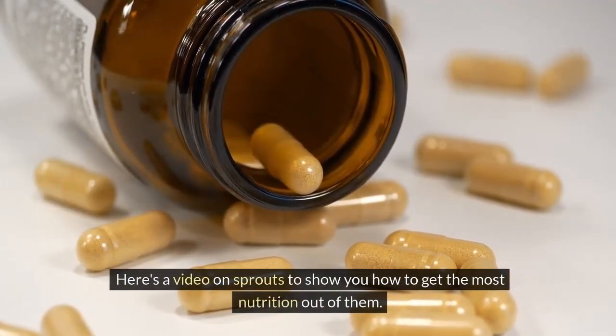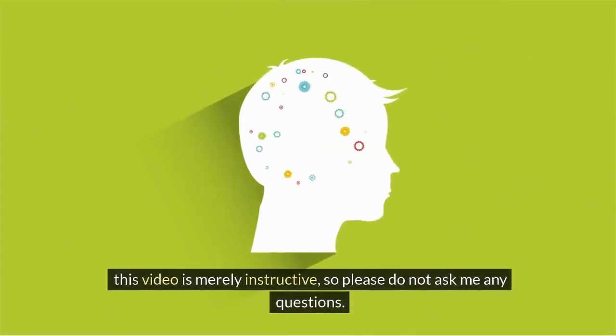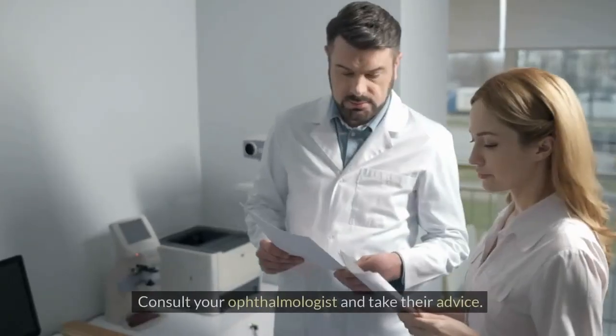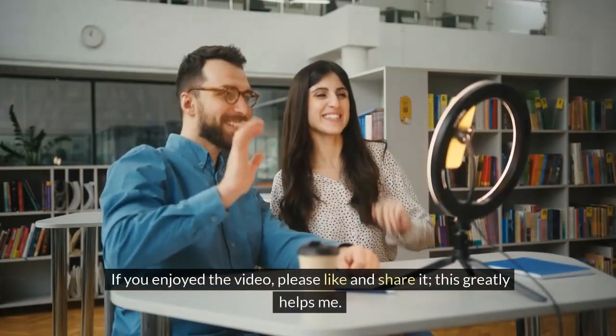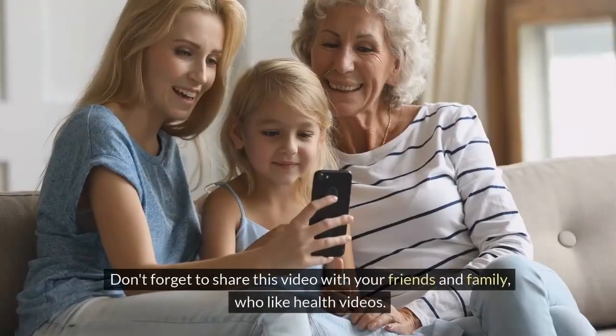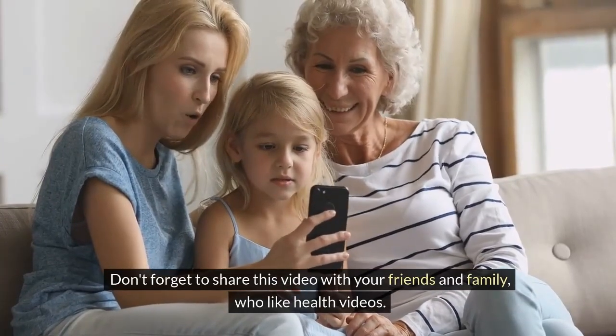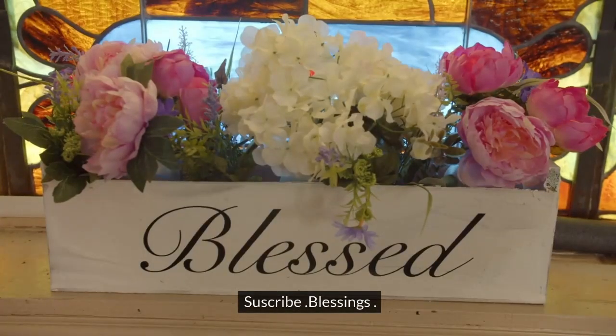Here's a tip on sprouts to show you how to get the most nutrition out of them — you can continue your own investigation. This video is merely instructive, so please consult your ophthalmologist and take their advice. If you enjoyed the video, please like and share it, and don't forget to share this video with your friends and family who enjoy health videos. Subscribe. Blessings — thank you very much. Goodbye.